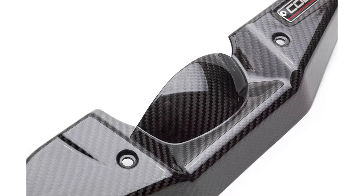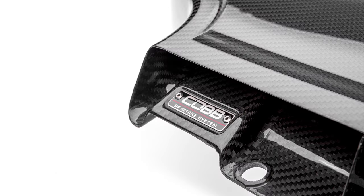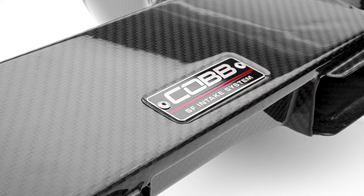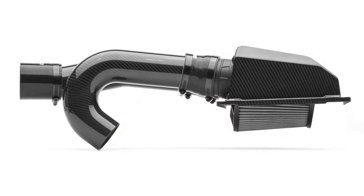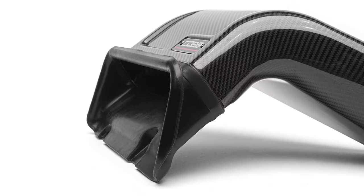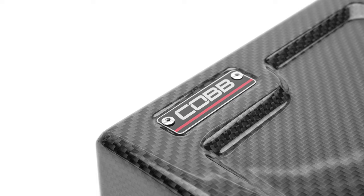Anytime you see a Cobb Carbon Fiber part, it is 100% real hand-laid carbon fiber, with a 2x2 twill weave pattern, a long-lasting gloss coating, and premium-grade installation hardware for consistent quality and value. We do not sell fiberglass parts with a layer of carbon on top.